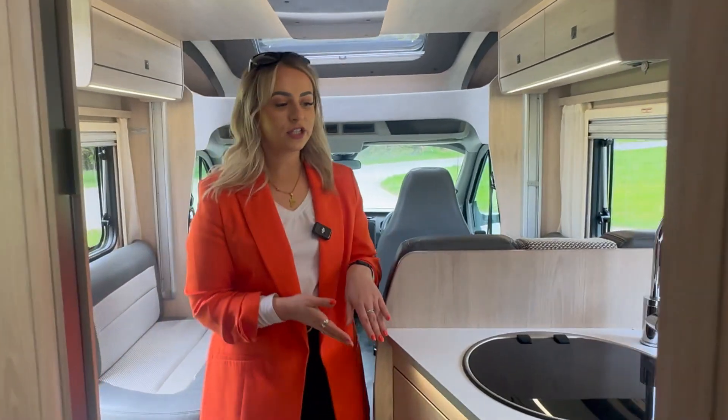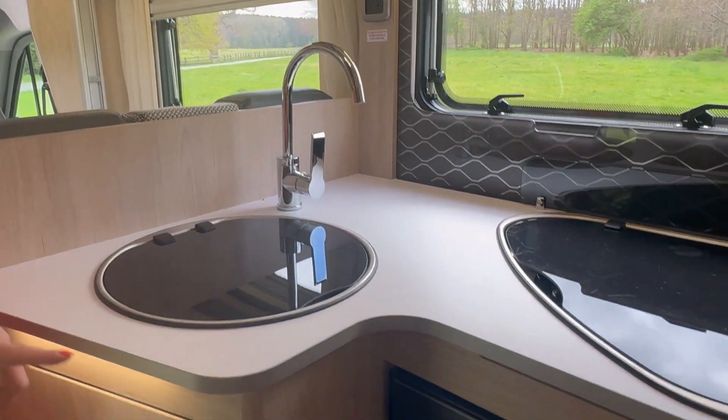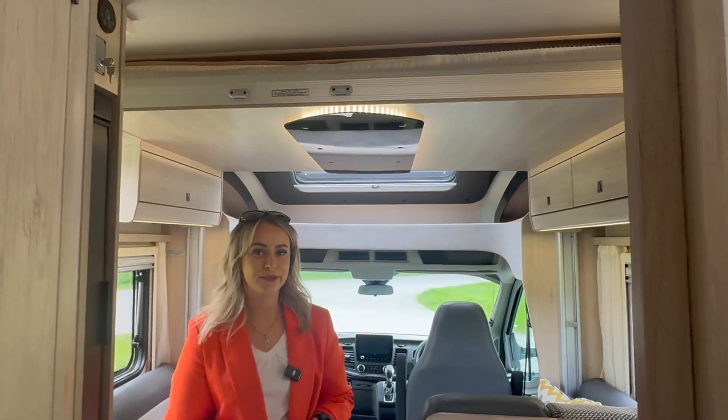Now moving on down to your fully equipped kitchen, you have your three hot gas burner, your sink, your oven, grill, fridge, freezer, and loads of storage space in here as well. And up above you have your extractor fan and LED lighting as well.